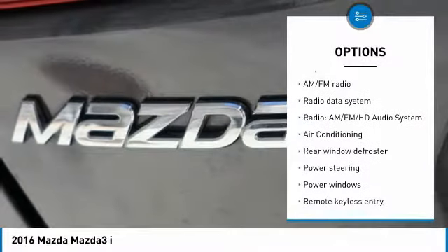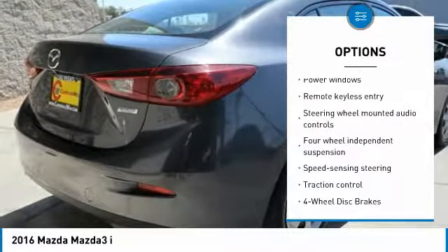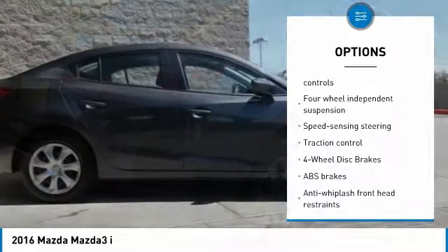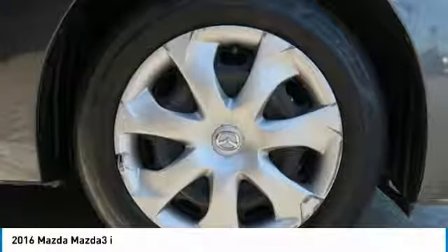Traction control, air conditioning, dual airbags, power steering, four-wheel disc brakes, electronic stability control, rear window defroster, power windows, trip computer, and remote keyless entry.